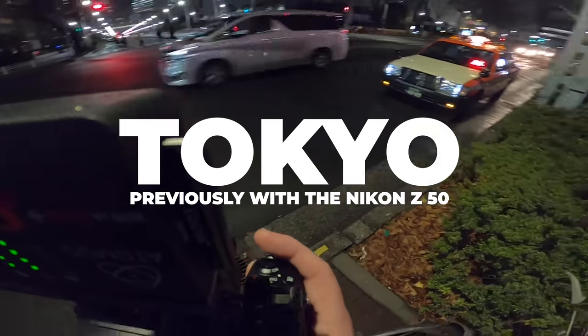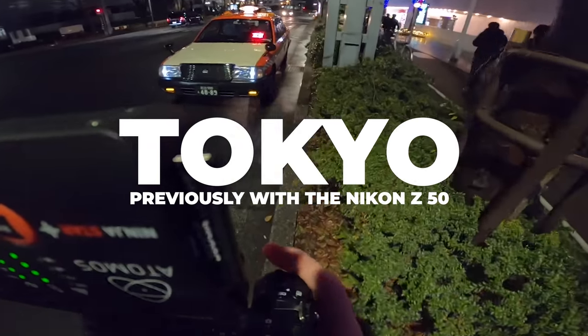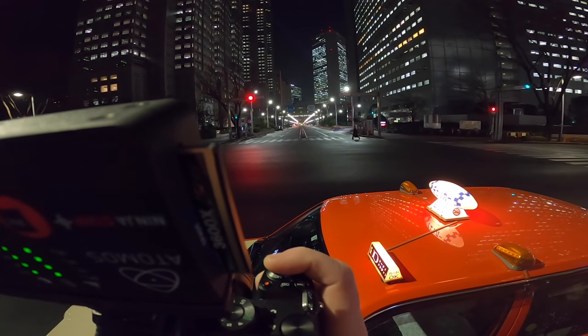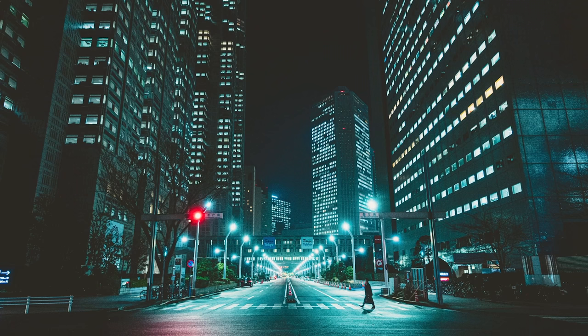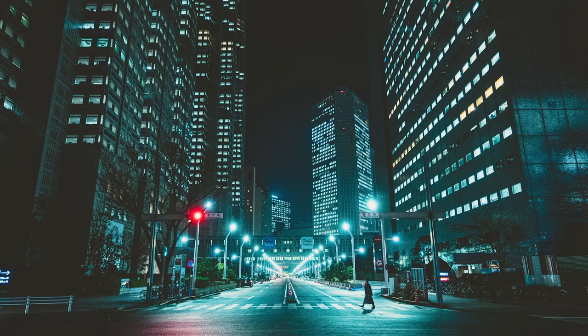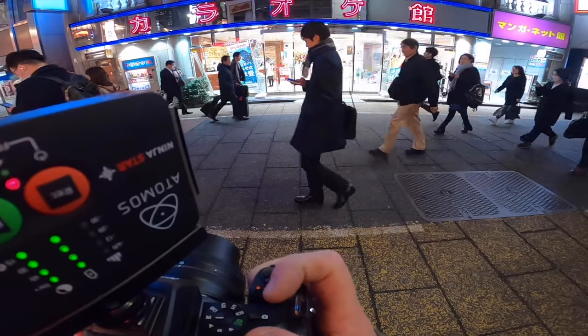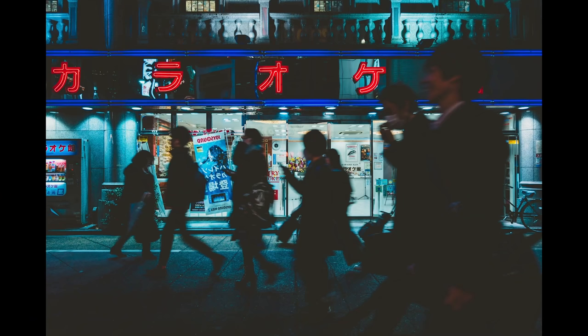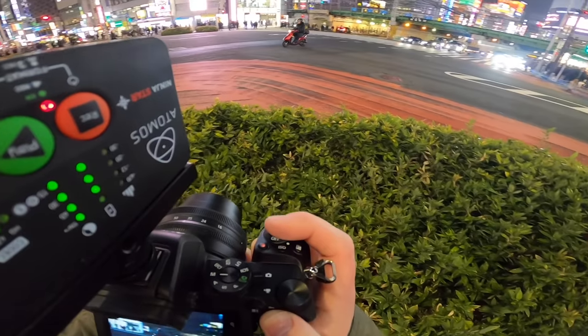The Nikon Z-FC is, inside at least, a Nikon Z-50 for the most part. The Nikon Z-50 is one of my favorite cameras that Nikon or any camera manufacturer has ever produced. You might think Nikon can't just bring out the same tech in a retro package and expect us to buy it — but here's my viewpoint: they took what was already an incredible and very underrated camera and made it even better.